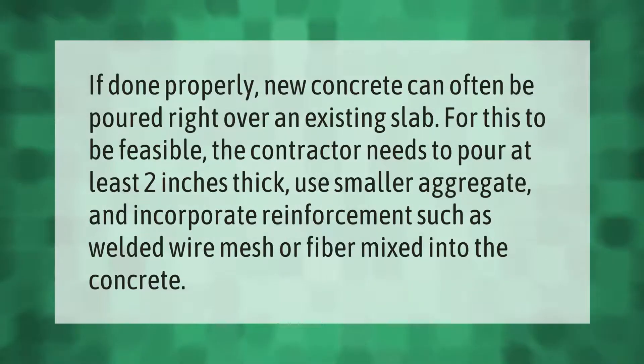If done properly, new concrete can often be poured right over an existing slab. For this to be feasible, the contractor needs to pour at least two inches thick, use smaller aggregate, and incorporate reinforcement such as welded wire mesh or fiber mixed into the concrete.